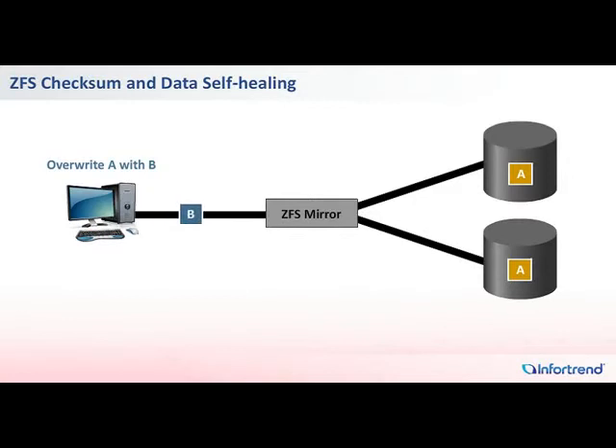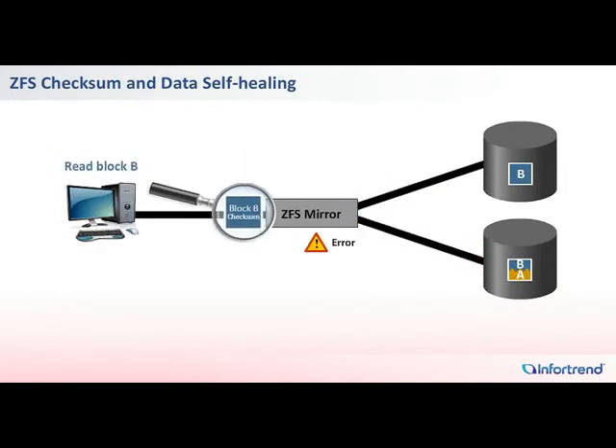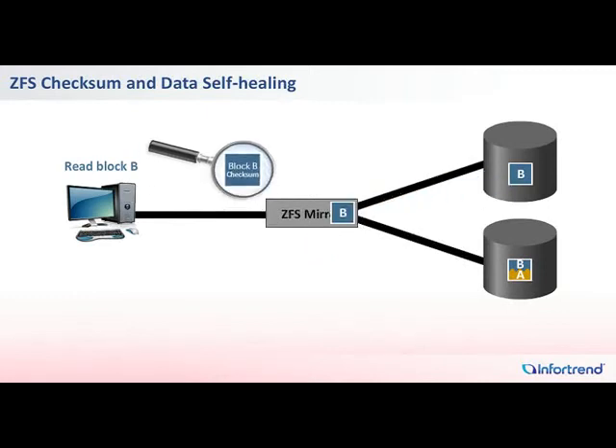When the filesystem receives a data block, it will generate and store its checksum with the parent pointer. When the block is later read, the filesystem automatically compares the block against the checksum to ensure data integrity. If data corruption is found, ZFS automatically uses the correct data retrieved from other member drives in the same RAID configuration to repair the corruption.